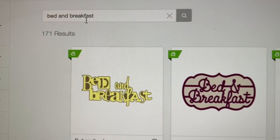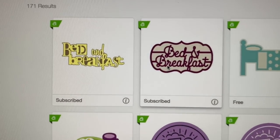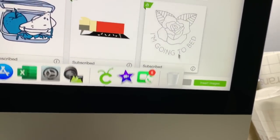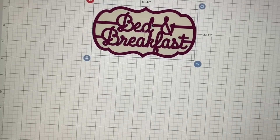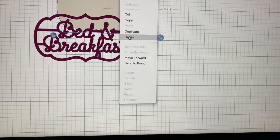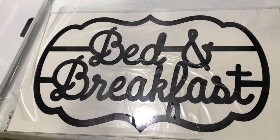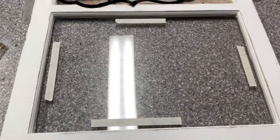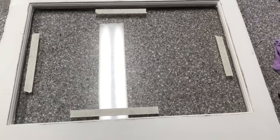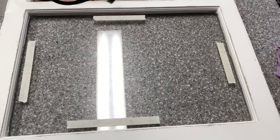When it comes to stenciling on old windows, most of the windows will be bigger than a 12 by 24 mat. In Cricut Design Space, I went to the search engine, typed in 'bed and breakfast,' and found this image. This image is a double image, so I have to unattach the two parts, keep the bed and breakfast, and delete the other part I don't want. Then I size it appropriately for the window and put some masking tape on to make sure I'm centered when I go to stick my image.